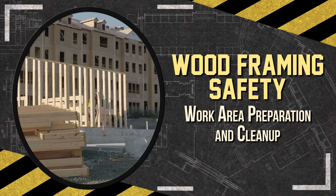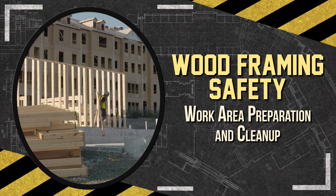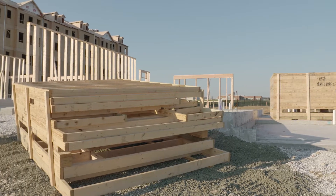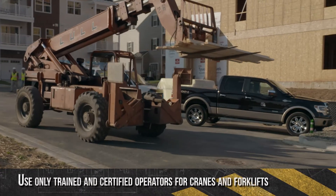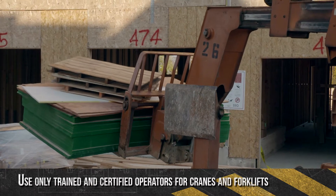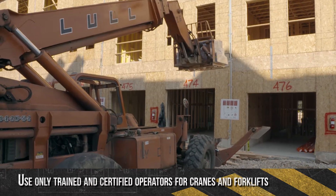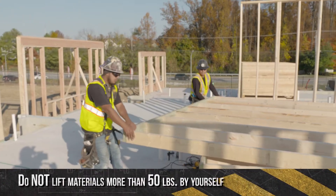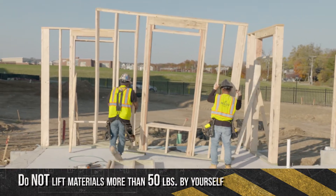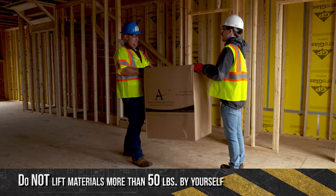Preparing the work area for the job can help alleviate many potential hazards and injuries. Safely stacking materials near the work area and using mechanical lifting devices, such as forklifts or skid steers, can help to avoid ergonomic or musculoskeletal injuries. Do not lift objects or materials that are too bulky or heavy by yourself — use a team lift approach in those instances.